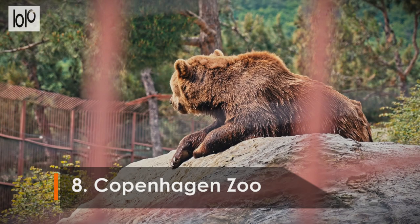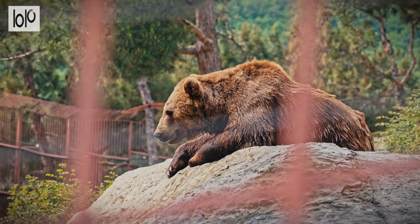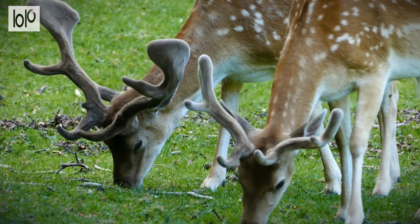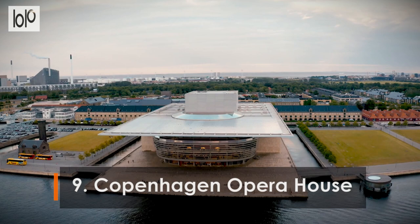Number 8: Copenhagen Zoo. Founded in 1859, Copenhagen Zoo is one of the oldest zoological gardens in Europe. The animal inhabitants of the 27-acre zoo span all corners of the globe, including rare and endangered species such as polar bears, rhinoceros, giraffes, zebra, and lions.